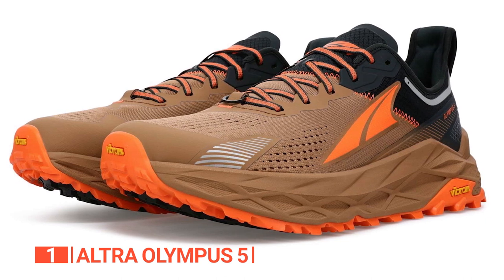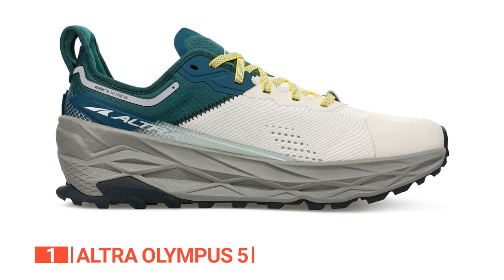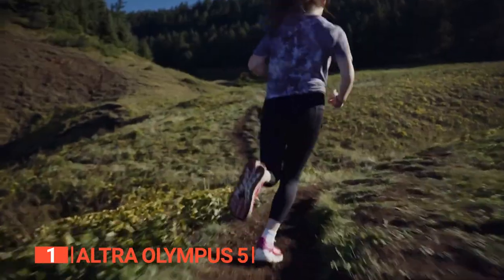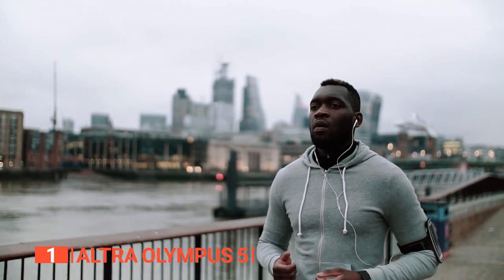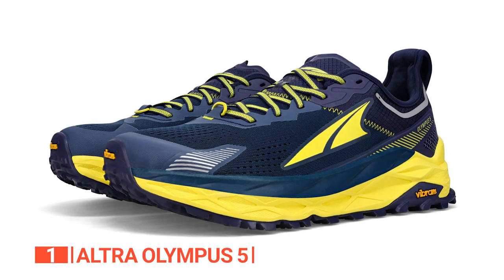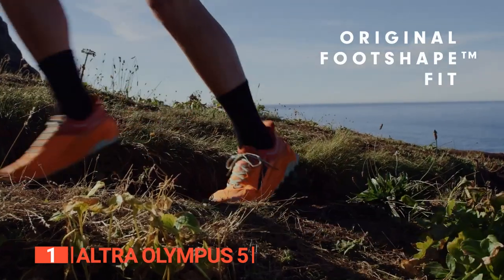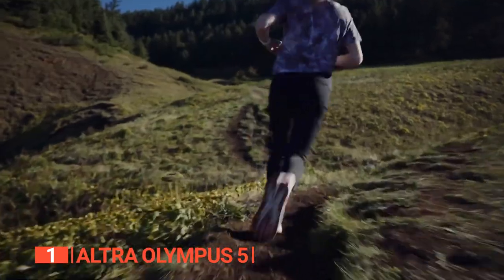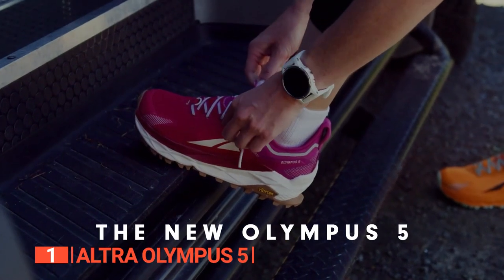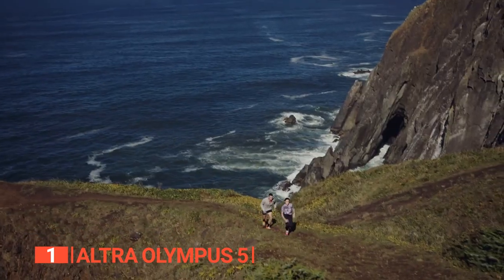Experience perfect balance with the Olympus 5's balanced cushioning technology, which places your heel and forefoot at an equal distance from the ground, enhancing alignment and form and providing a smooth, low-impact landing. The Vibram Mega Grip outsole delivers unbeatable traction on both wet and dry surfaces, ensuring your grip is unwavering regardless of conditions, letting you focus on the thrill of your run.